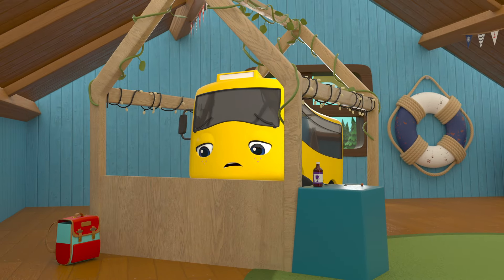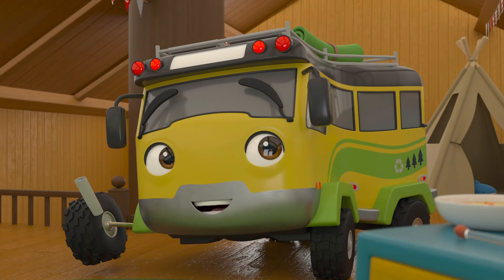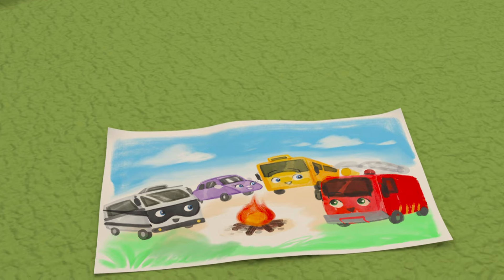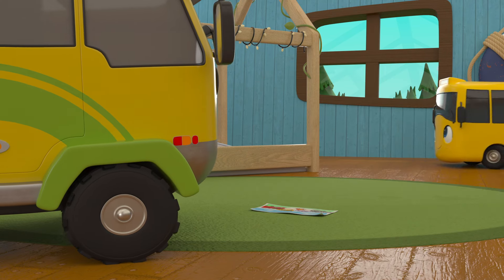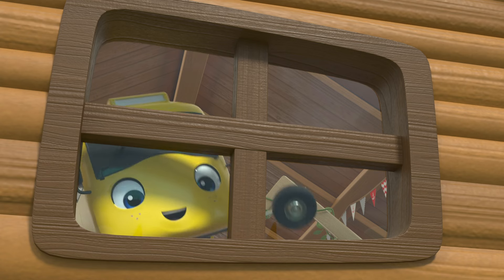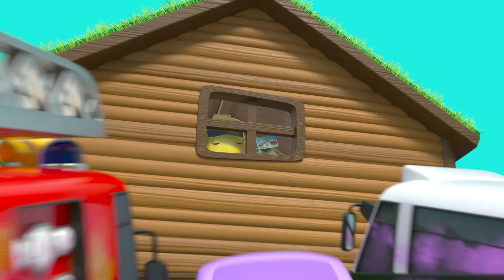But he's still sad he missed Ash's birthday. Daddy Bus has got Buster some warm soup — and what's that? His friends made a painting for him! And they're outside — hooray! Buster is so happy to see his friends, and the painting has made him feel much better!